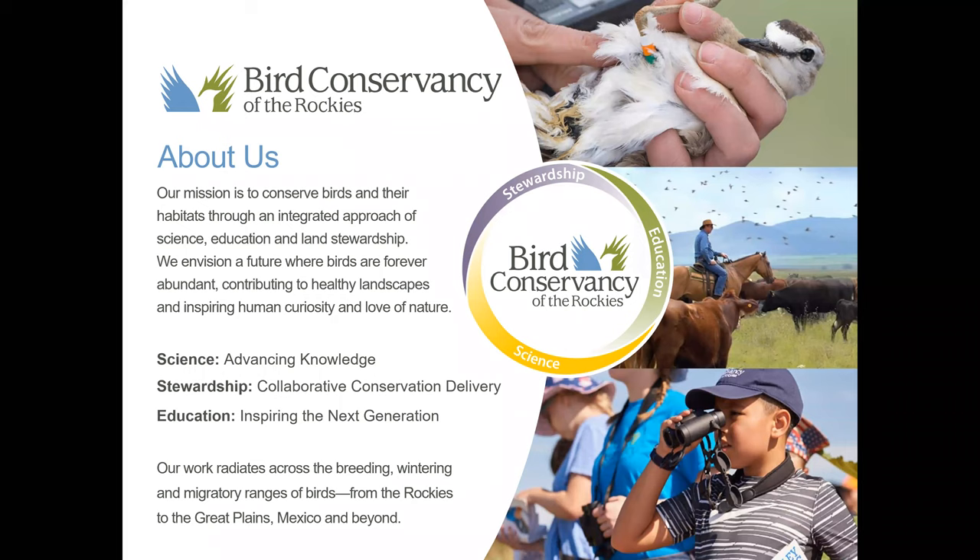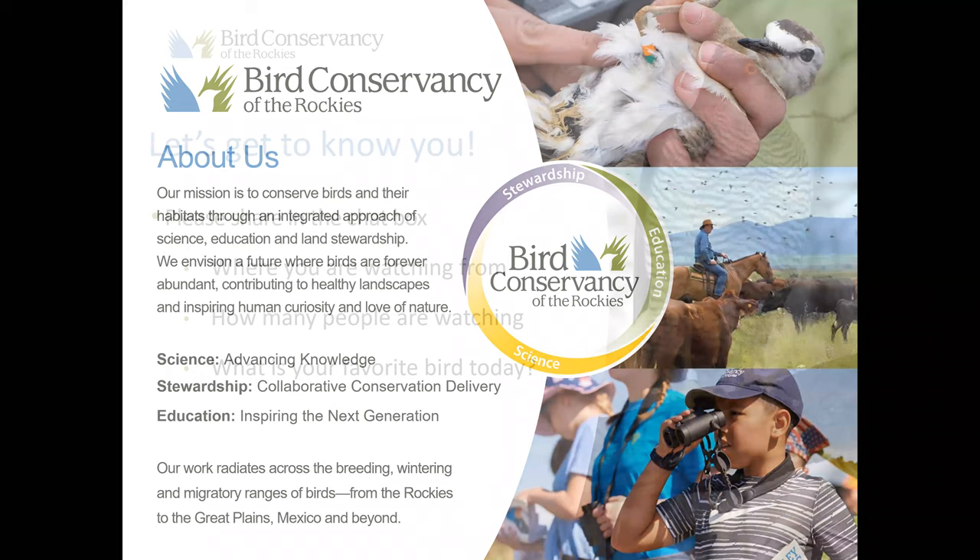If you haven't already, go ahead and share in the chat box where you're watching from, how many people are watching with you, and what your favorite bird is today. Just a note — we are recording the webinar and we'll send a link out to the recording after we're done. It will also be posted to our YouTube channel. If you are a note taker, feel free to take notes, but don't feel like you need to rush because you will get these slides and the recording in just a few days.